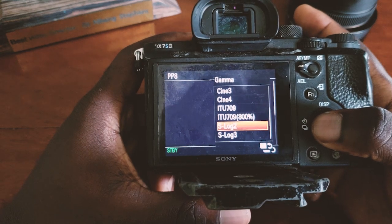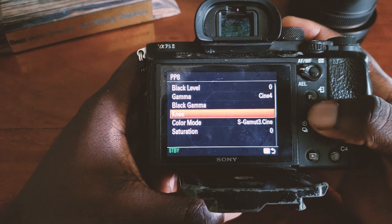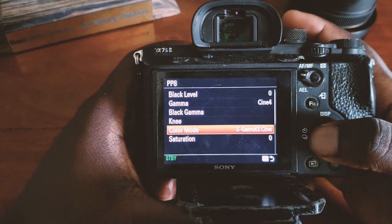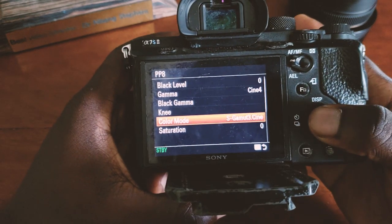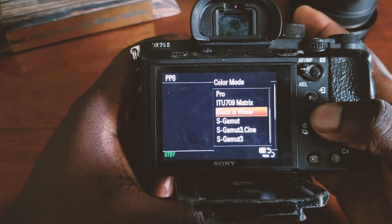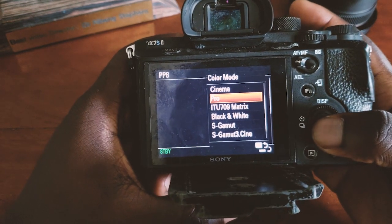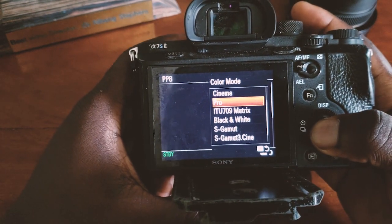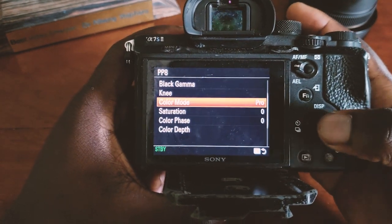S-Log2 also has good dynamic range and is good for color grading. For the color mode, I normally use S-Gamut — it's a good profile for producing professional colors. But someone told me I should start using Pro because it gives more professional colors, so I think I'll try using both. I've never used it before, but let's see how it goes.